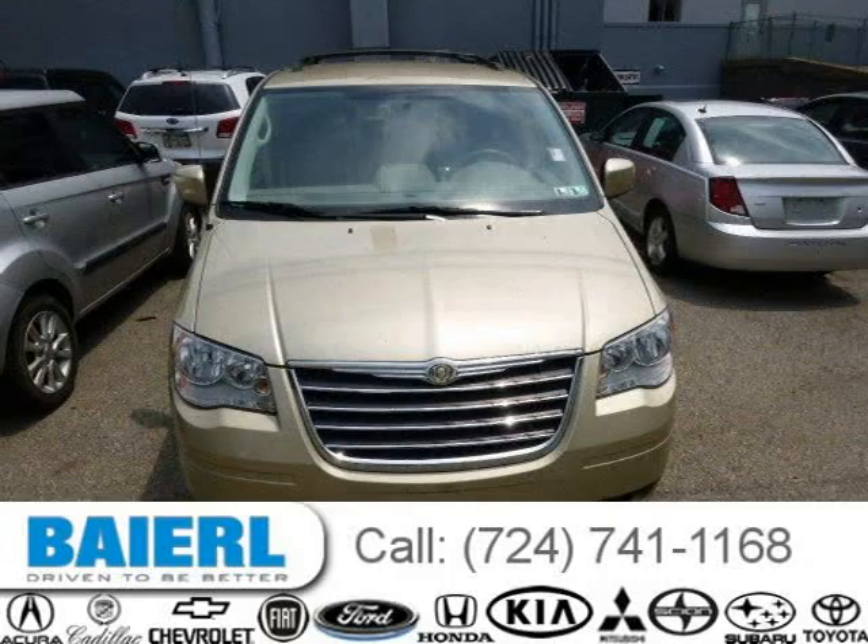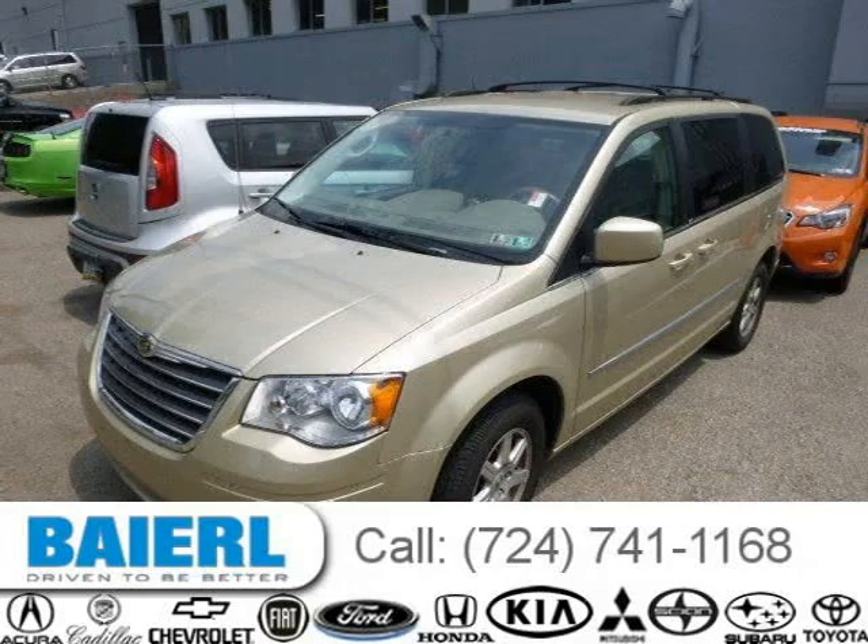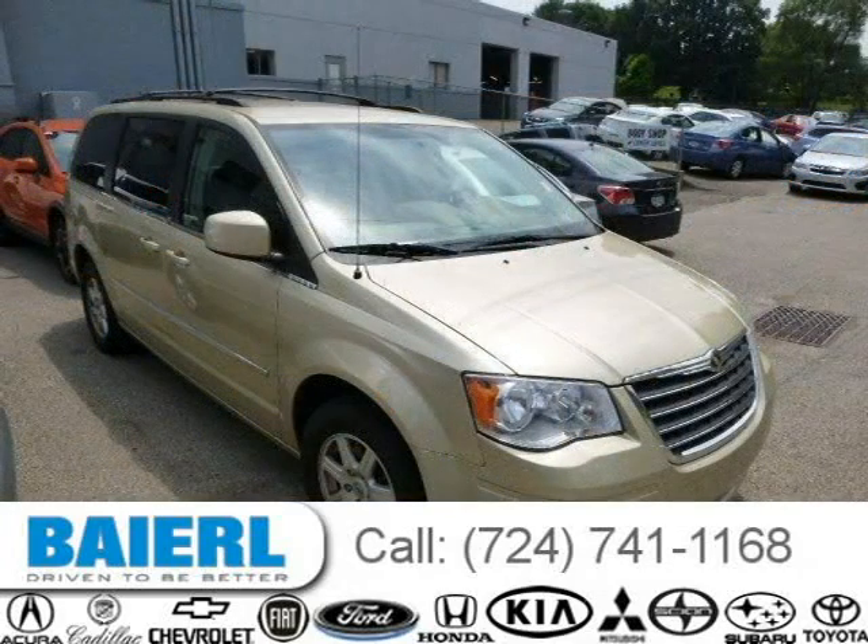This 2010 Chrysler Town & Country van is located in Pittsburgh, Pennsylvania and had 42,812 miles on it. This Chrysler Town & Country has a beautiful tan exterior paint color which is complemented by interior color.